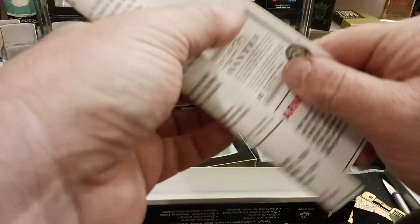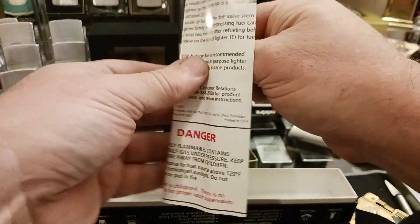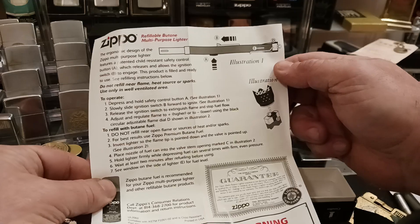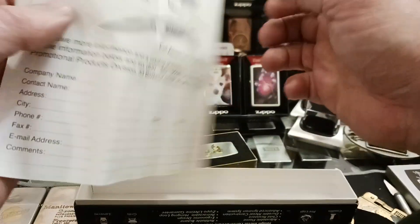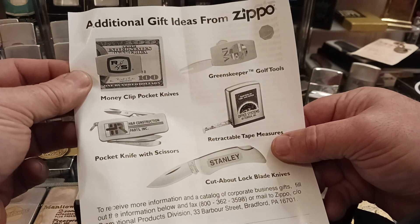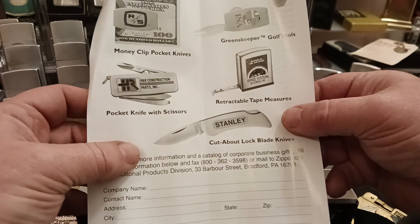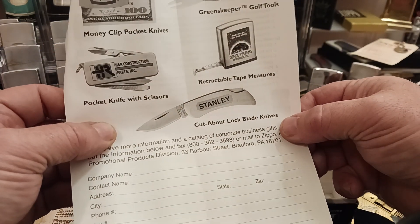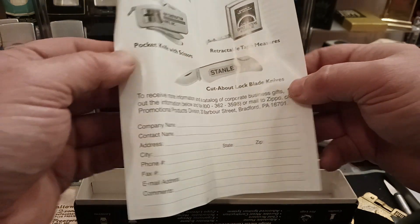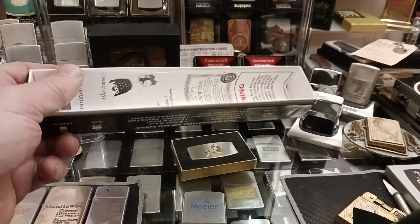It also has the paperwork, which is kind of cool. It shows you how to use it and how to fill it. I like that they show other things they made at the time: money clip pocket knives, grass keeper golf tools, a pocket knife with scissors, retractable tape measures, and cut-about lock blade knives — things you could order for your business. That was the second thing I acquired for my birthday.